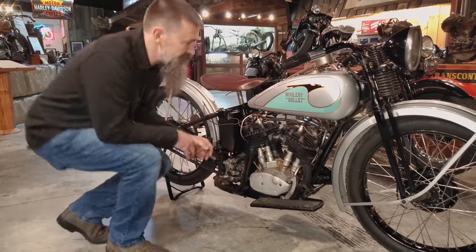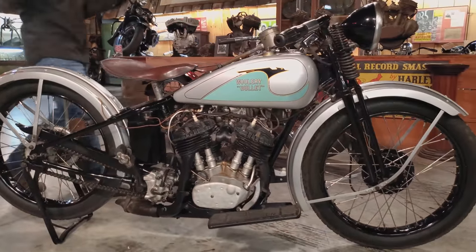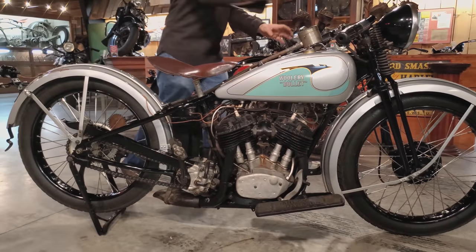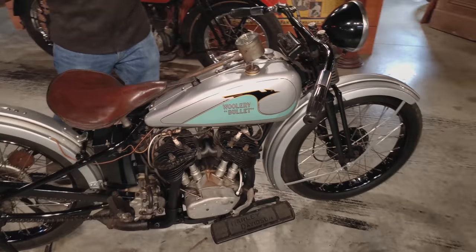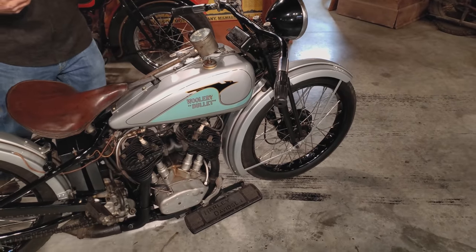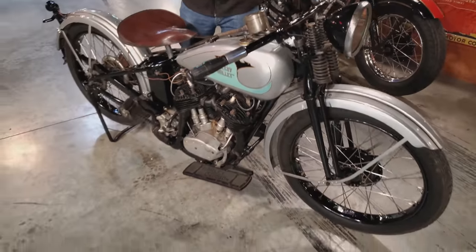Really cool 1933 paint job with the bird on there. This one's accessorized out — headlight, taillight, speedo. We've got it gassed up and oiled up, so I think this thing should fire right up.